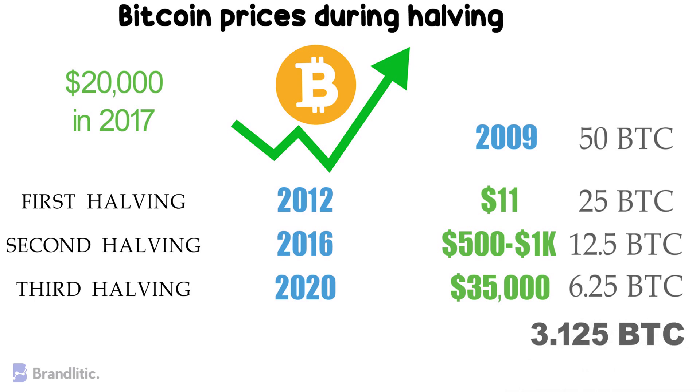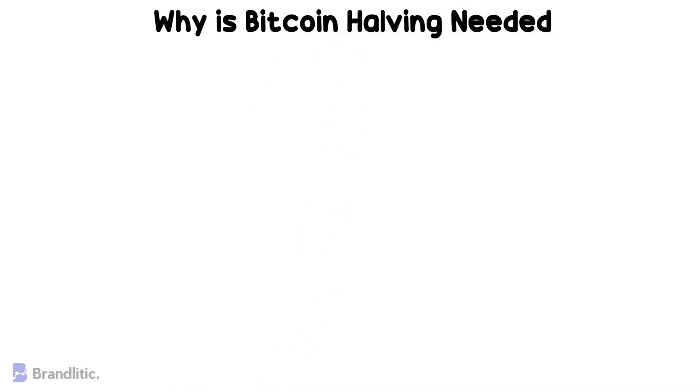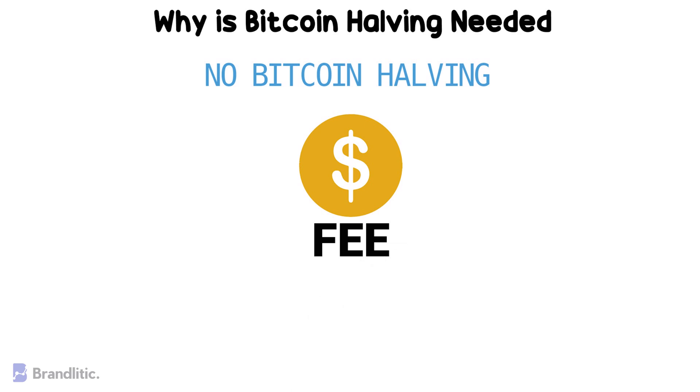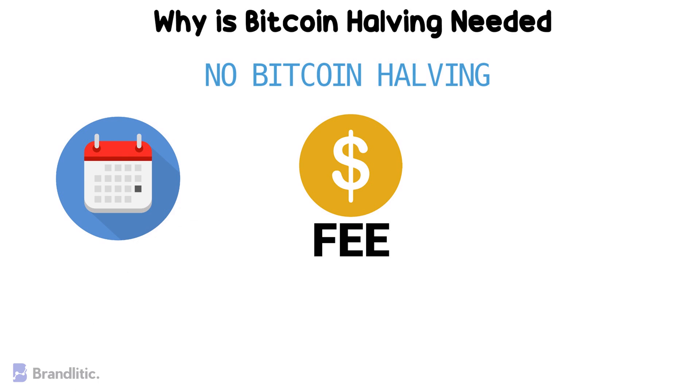You must be thinking: why is Bitcoin halving needed, or what would happen without halving? To answer this, let's follow the facts. If there had been no Bitcoin halving, all bitcoins would have been mined by now, and miners would only receive transaction fees as compensation. Simply because it would have taken just a few years for all bitcoins to be put into circulation — let's support this with math.